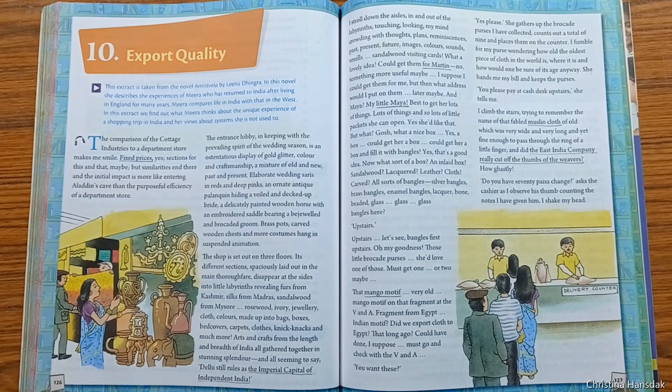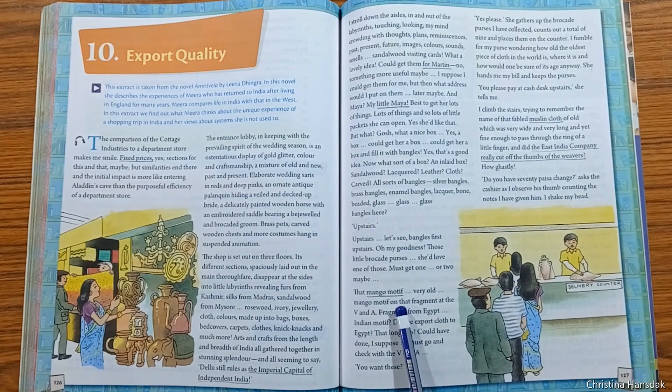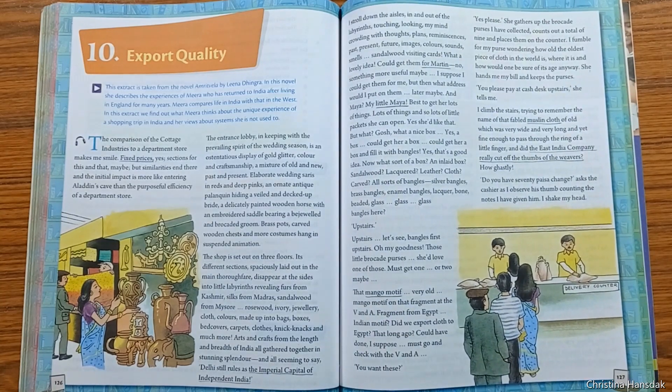There she viewed brocade purses with a mango motif. The fine cloth used to make them made Mira wonder about the olden days. She collected nine purses and placed them at the counter, then she was handed the bill and requested to pay at the cash desk upstairs.